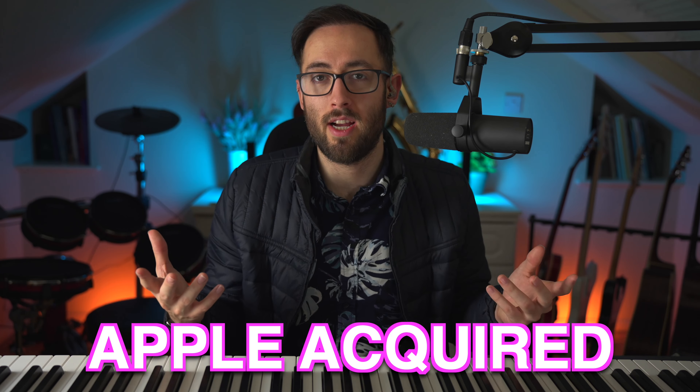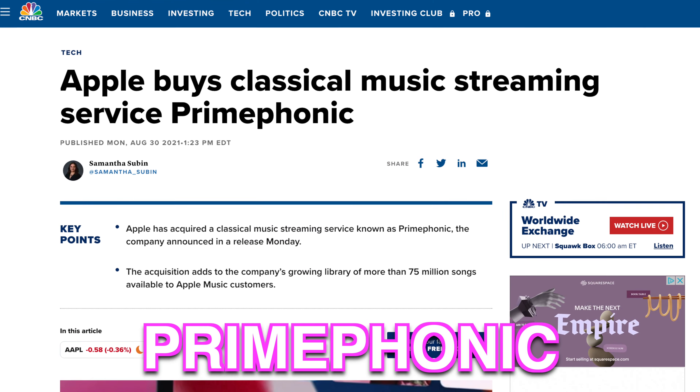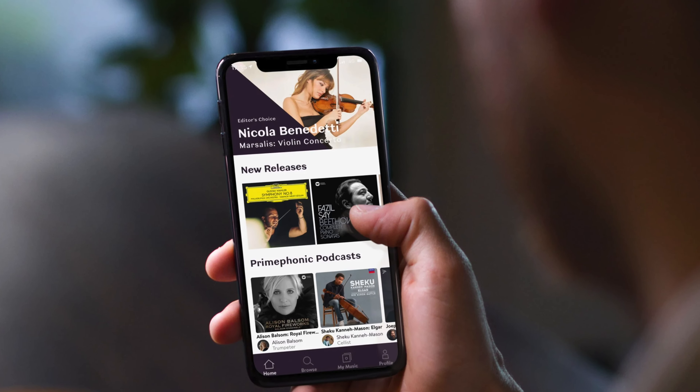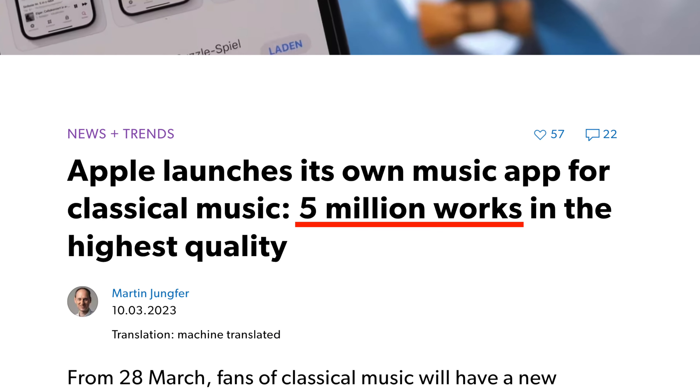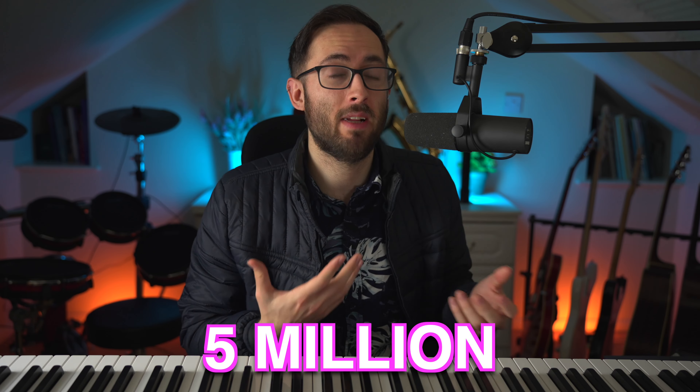...Apple acquired an app called Primephonic. Primephonic was very similar to Apple Music, except it had a massive classical library — they had deals and access to about 5 million different songs on their app. Pretty cool! And apparently, although I'd never heard of it, it was quite a popular app for classical music.